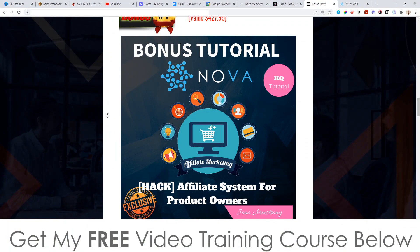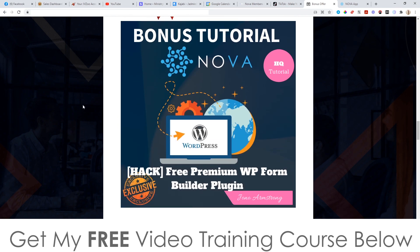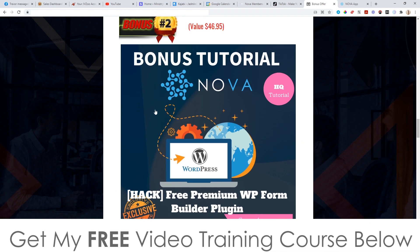Bonus number one: I'm going to give you the affiliate system for product owners. I'm going to show you how to make money from other people's products or even your own products using affiliate marketing. Bonus number two: I'm going to give you a free premium WordPress form builder plugin, so if you want to capture people's email addresses using Nova you can absolutely do that with this bonus.